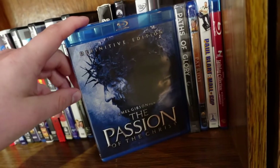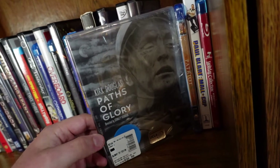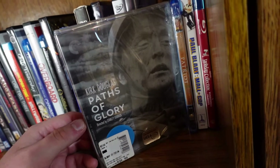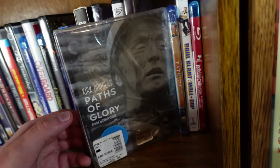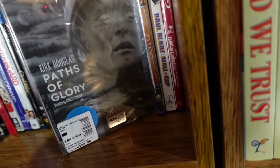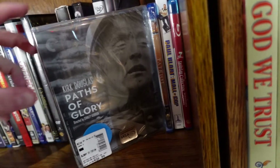Paths of Glory from the Criterion Collection — awesome movie from Stanley Kubrick. It's been a while since I've seen it; I'll be revisiting it soon for my Stanley Kubrick director project. I do highly enjoy this one — it's one of the director's better movies, and Kirk Douglas is fantastic in it.